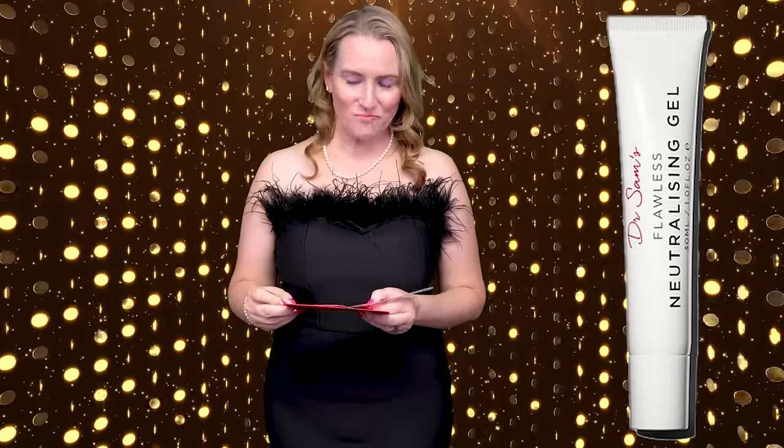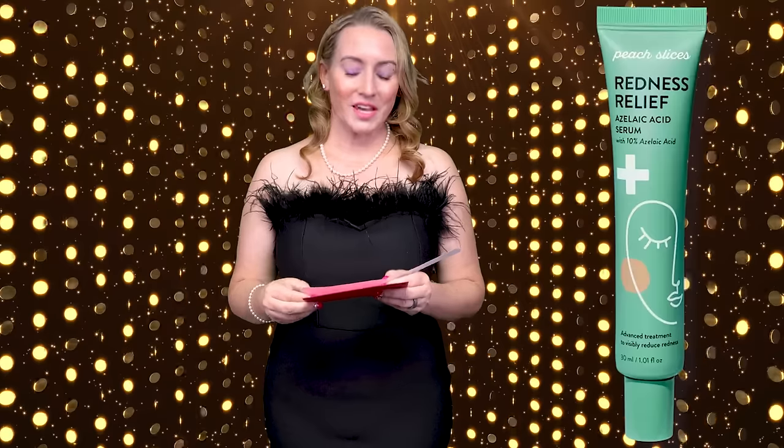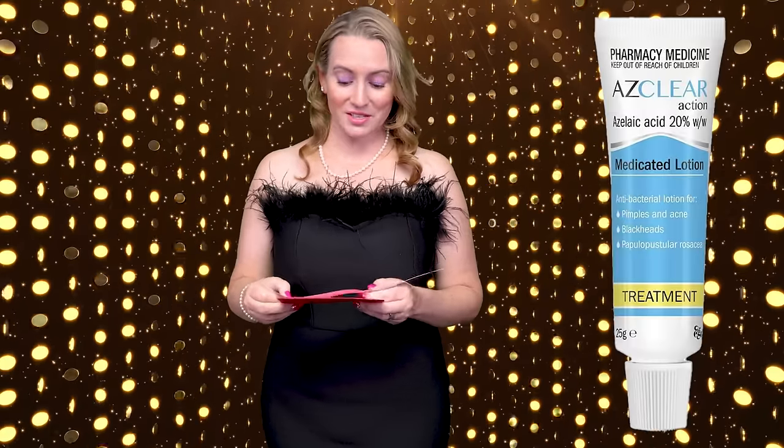Next up, this is my personal favorite category: Favorite Azelaic Acid Treatment. If you're not using azelaic acid in your skincare routine at some point, you're missing out big time. The nominees are Dr. Sam's Flawless Neutralizing Gel — which also contains salicylic acid — the Peach Slices Redness Relief Azelaic Acid Treatment, and the AzClear 20% Azelaic Acid Cream.